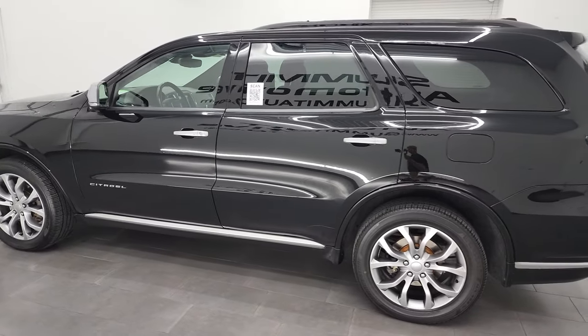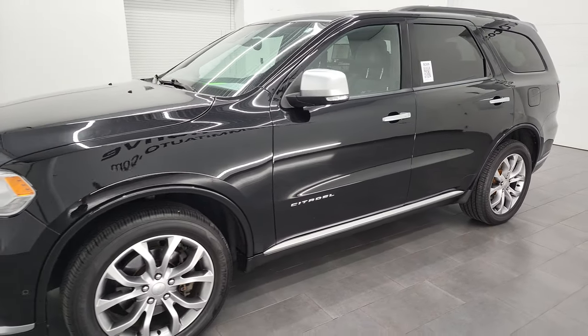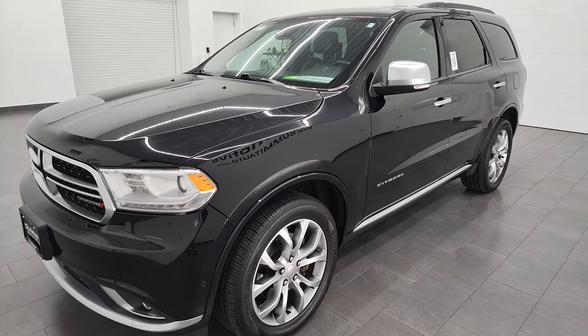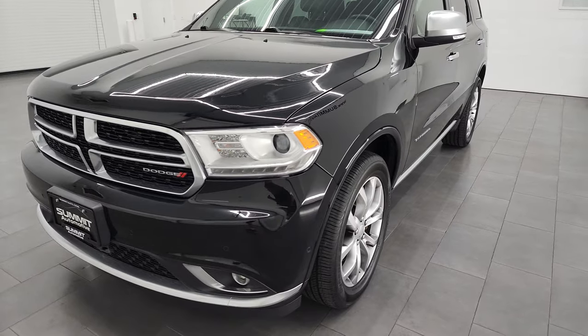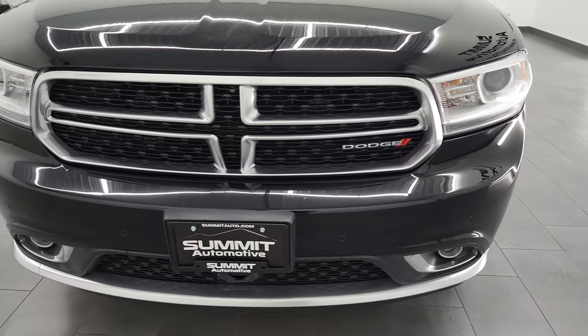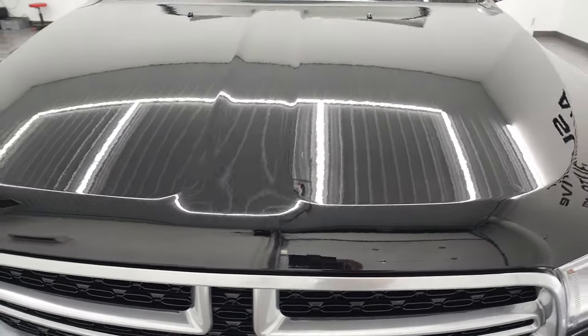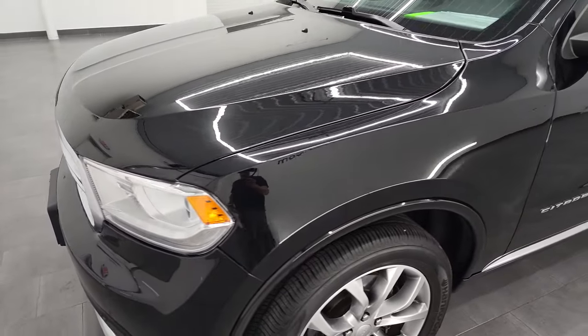This 2018 Dodge Durango has the 3.6 liter Pentastar V6 engine, paired up with the 8-speed automatic transmission. This Durango has been fully safetied and inspected by our service shop. It has a fresh oil and filter change, all the fluids have been checked and topped off, and this one is 100% ready to go. I'm going to go all the way around inside, start it up, and take a look under the hood in this video.